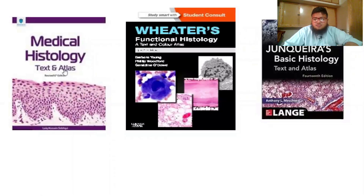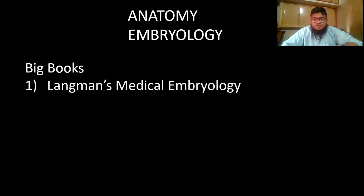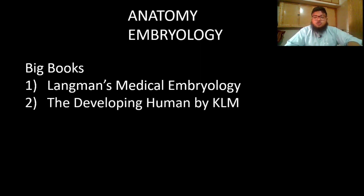Moving on to the next branch of anatomy — embryology, which covers the development of the human being and different organs. The big book I am using is Langman's Medical Embryology, an excellent book with all the necessary details. The second excellent book is by KLM — both are very good, so follow either one.